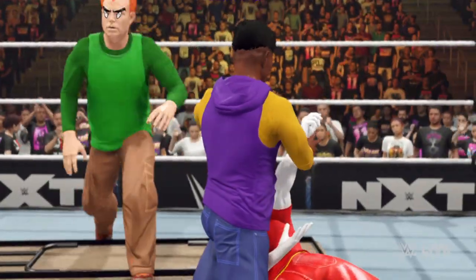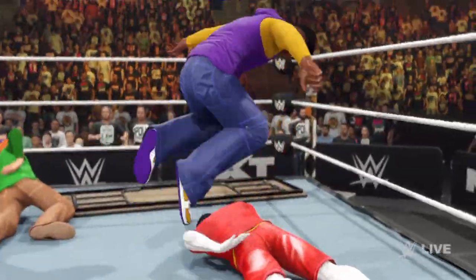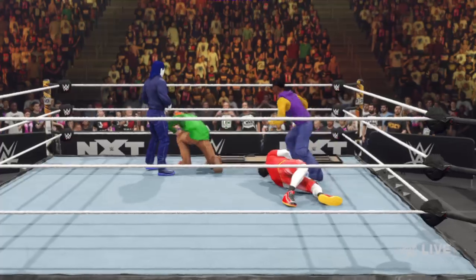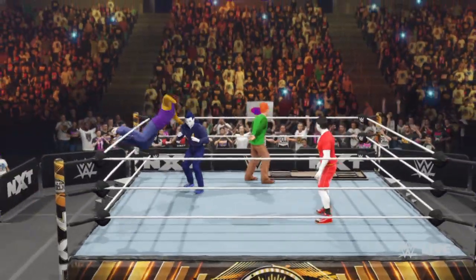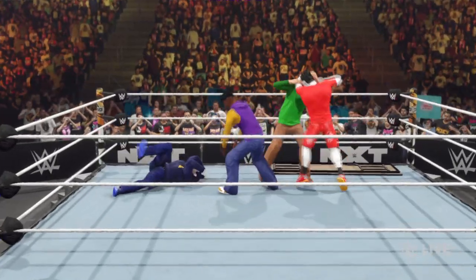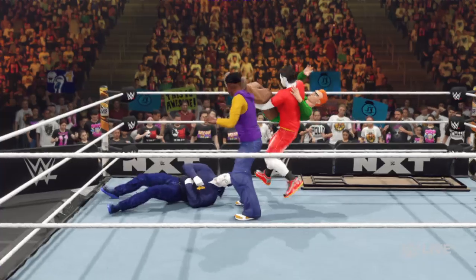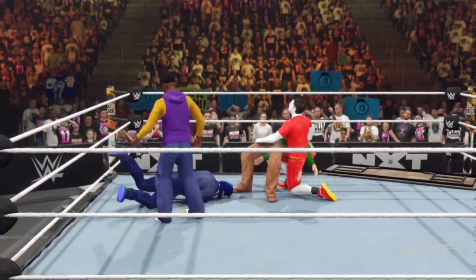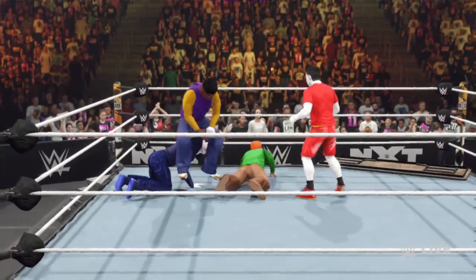Quick return to the ring, just causing agony for their opponent. Forearm smash. Look at this — just stomp after stomp after stomp. A proverbial mud hole has been stomped, and now it's time to walk and drive.